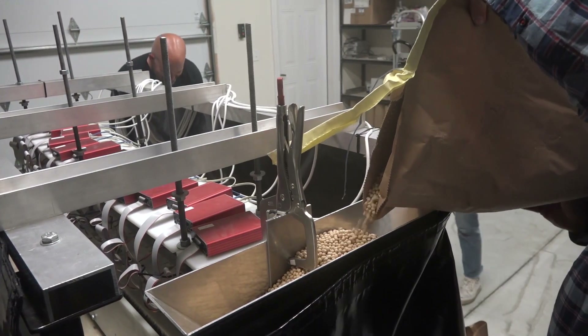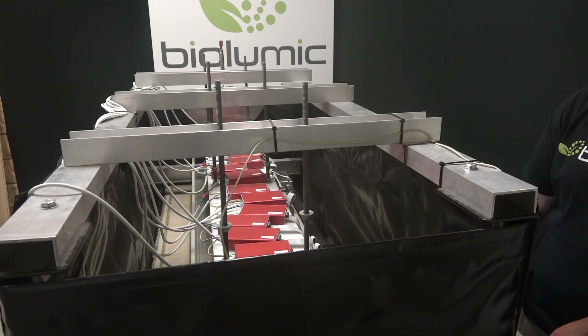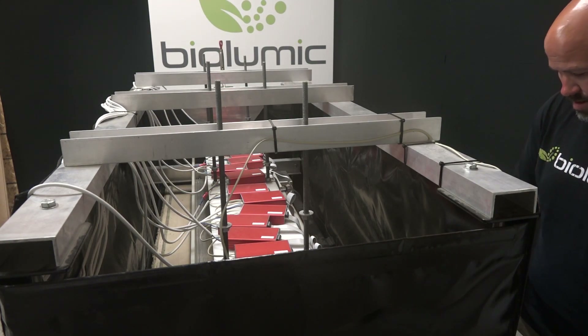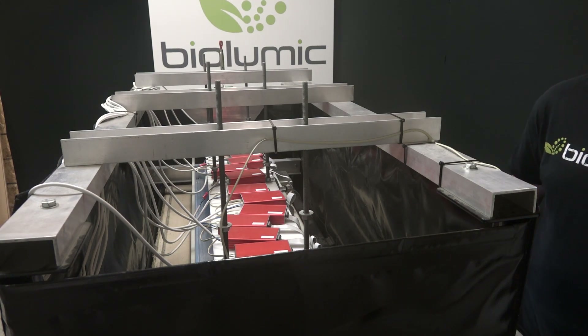A recipe meaning frequency of the light, the distance above the seed, the timing of how long the treatment is? Right, exactly. When we say recipe, we typically mean the intensity, the duration, and the wavelength that we apply to the seeds.